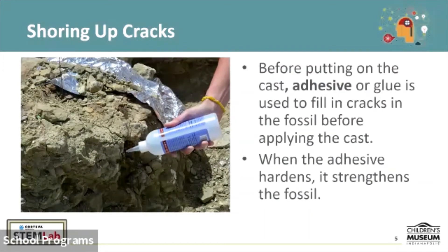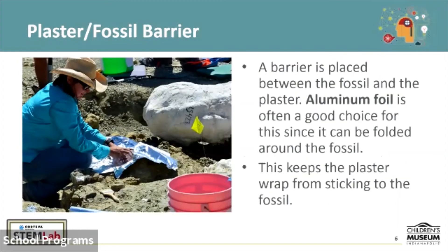Before we apply the plaster mix to the outside of the fossil, the paleontologist will often add in an adhesive or glue to fill in cracks in the fossil before applying this cast. Once this glue hardens it helps keep it together even inside the casing when it's jolted or moved around. As it hardens it strengthens the fossil. We don't put the cast directly on the fossil — we often will put in a protective barrier. The example that we have today is aluminum foil, but wet tissue paper could potentially even be used as a barrier as well. You need something that can be easily folded around the surfaces of the fossil and provide enough of a barrier so that the plaster won't soak through and stick to the fossil itself.